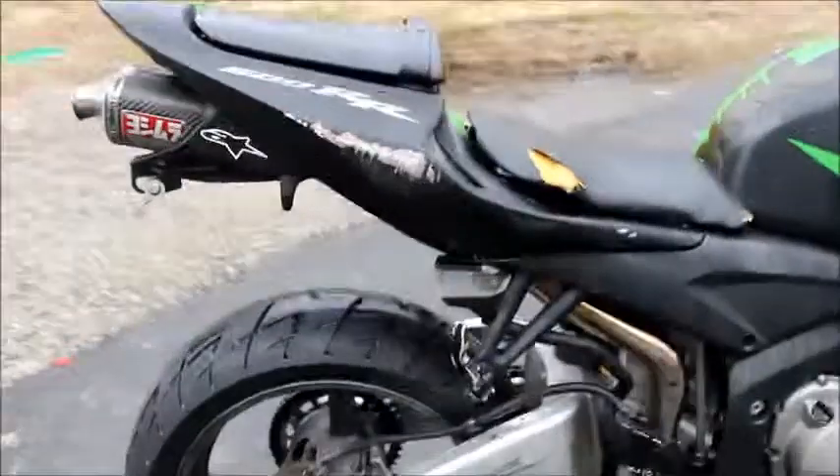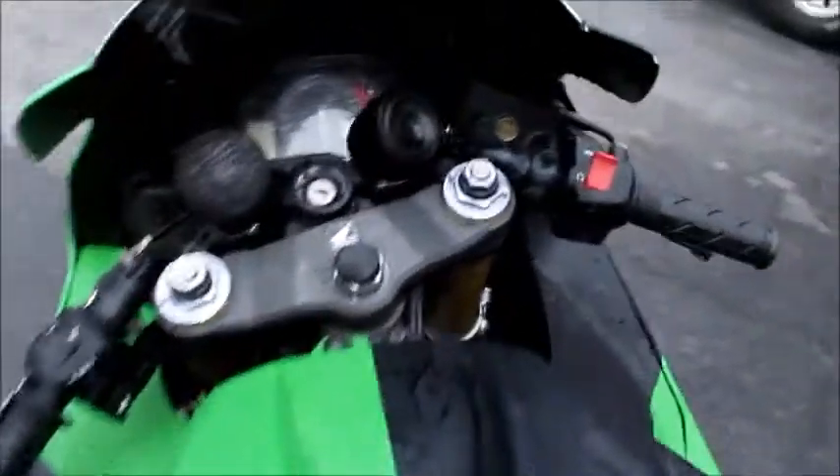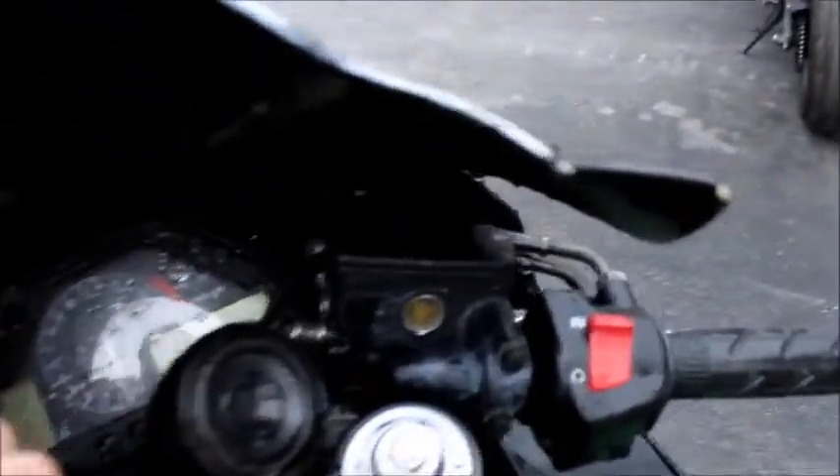The frame does come with a clean and clear title. It's been left on. The bike comes with 21,583 miles.